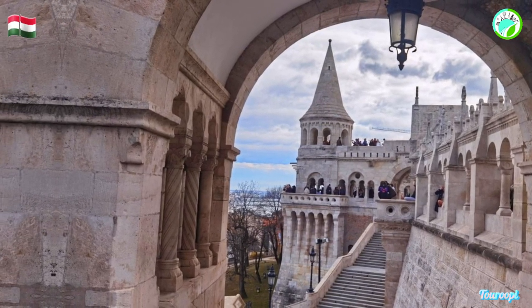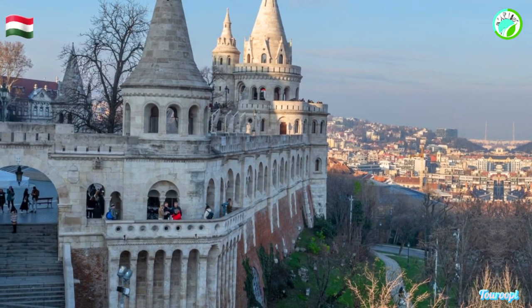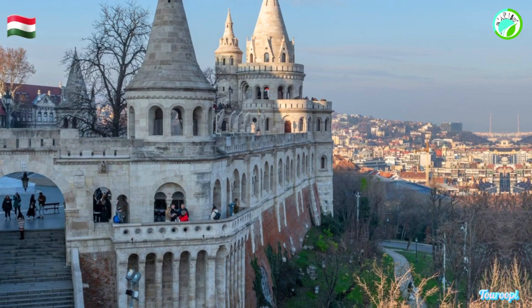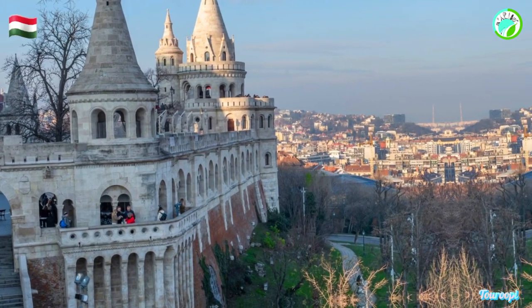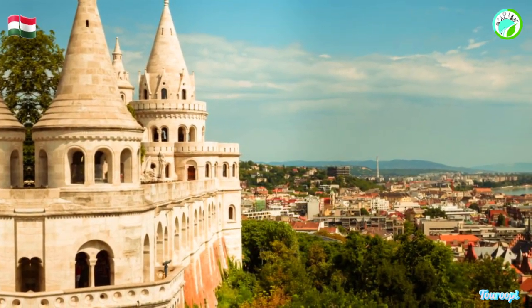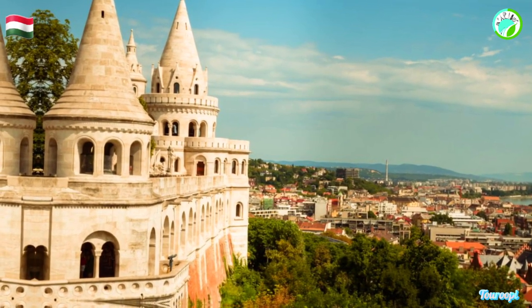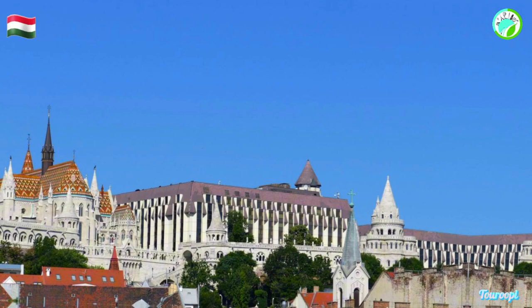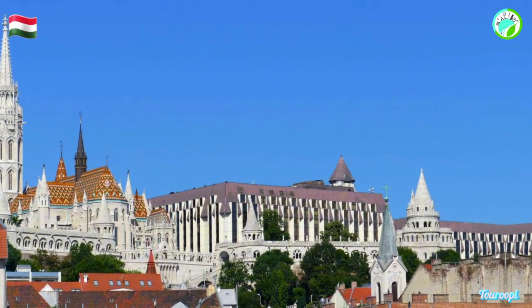The allure of Fisherman's Bastion lies in its romantic and dreamlike design. Named after the medieval Fisherman's Guild that was responsible for defending this stretch of the city's walls, the bastion features seven gleaming white towers that resemble something out of a fairy tale. Its ornamental balconies, turrets, and archways create an otherworldly ambience, making it a favorite spot for photographers and visitors seeking to be transported to a different era.